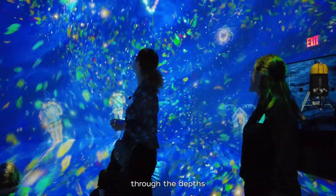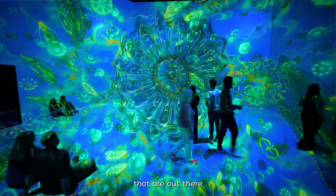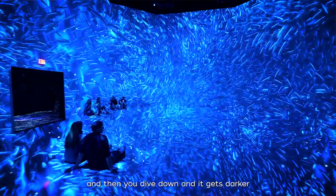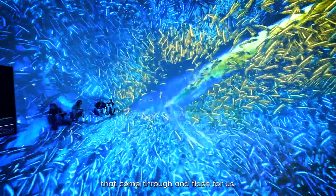As you're diving through the depths from the surface, you have the diatoms out there photosynthesizing and producing oxygen. Then you dive down, it gets darker, and you get the lanternfish that come through and flash for you.